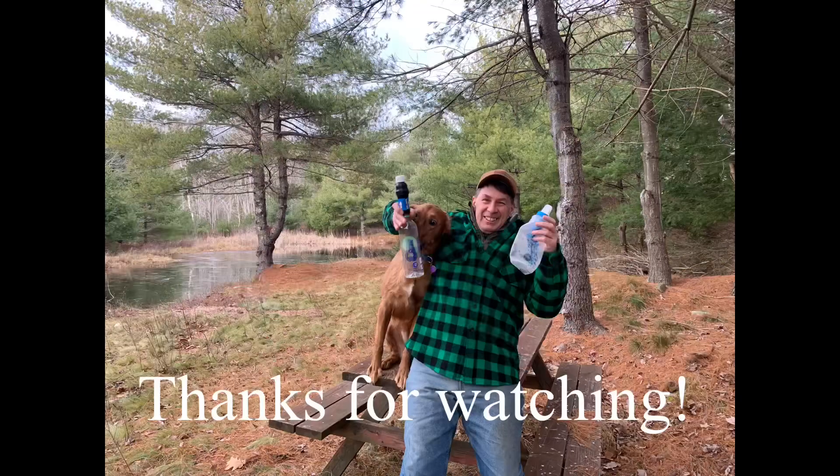I hope this video helps. If you'd like to continue following along with us, hit the like button and the subscribe button, and I'll see you in the woods and on the water. Thank you.